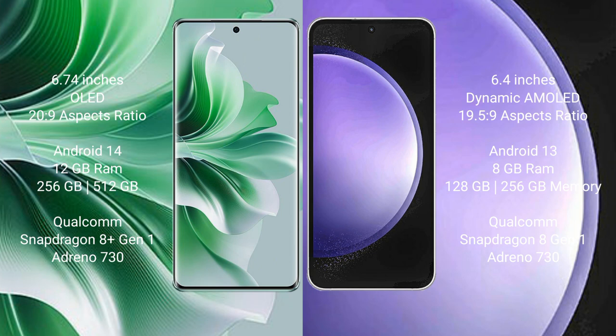Oppo Reno 11 Pro runs on the Android 14 operating system. Samsung Galaxy S23 FE runs on Android 13. Oppo Reno 11 Pro comes with 12GB RAM and 256GB or 512GB internal storage.